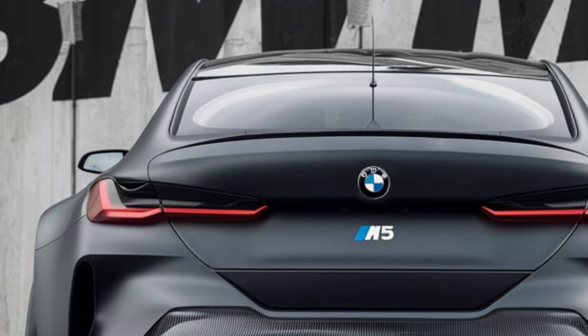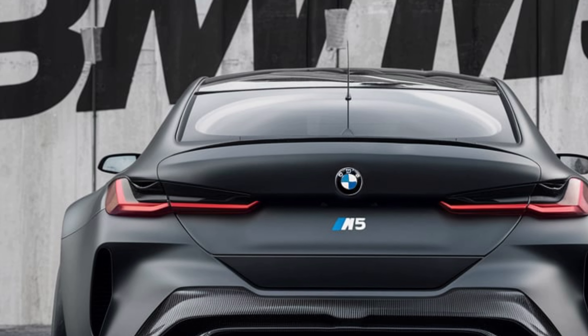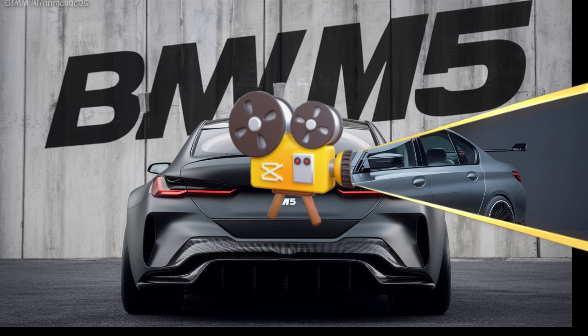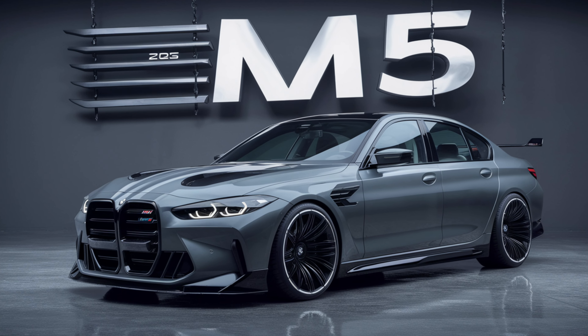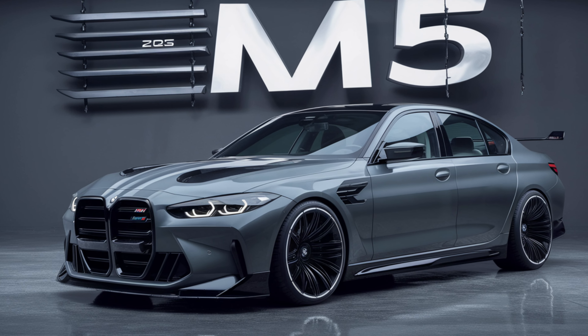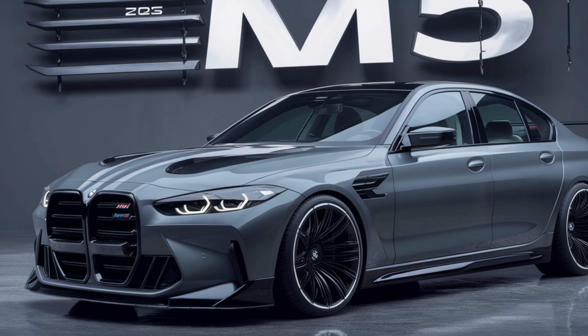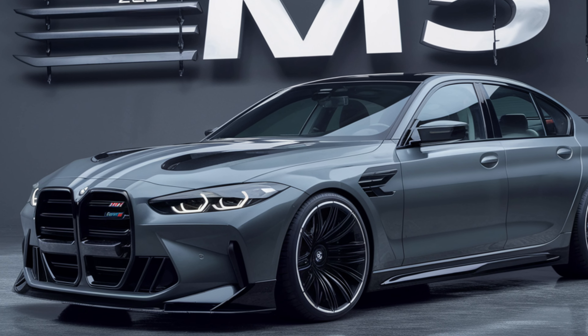In conclusion, the 2025 BMW M5 continues the legacy of the M5 as a benchmark in the high-performance sedan segment. With its striking design, luxurious interior, and unmatched performance, the M5 offers an exhilarating driving experience without sacrificing comfort or practicality. Whether you're looking for a powerful daily driver or a track-ready machine, the M5 delivers on all fronts.